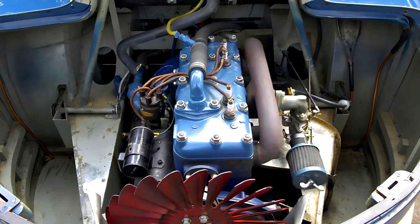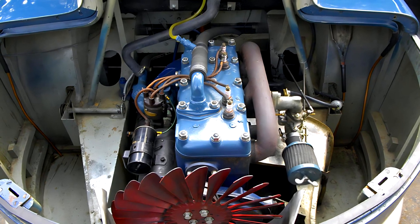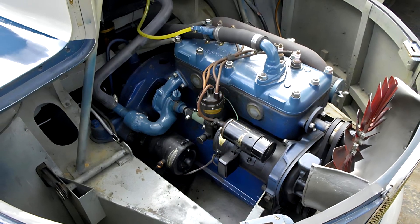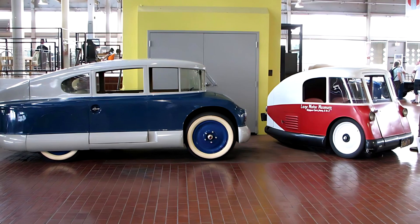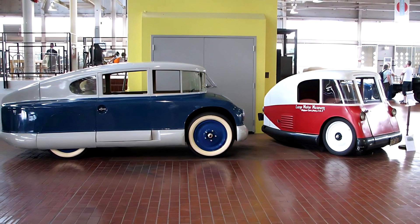The engine wasn't particularly powerful, but it was cleverly placed. It was a rear-mounted, water-cooled, inline four-cylinder Continental engine, around 2.3 liters in displacement, connected to a three-speed manual transmission. Despite its modest power output, the car could reach up to 107 miles per hour — a stunning number for the late 1920s.